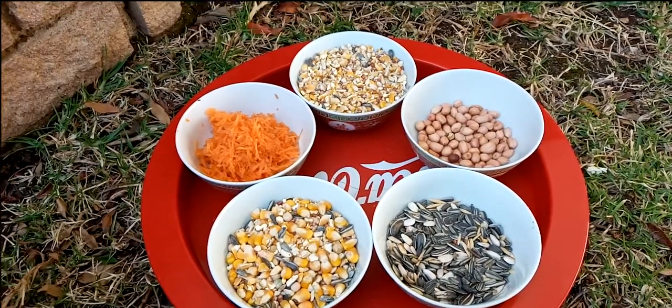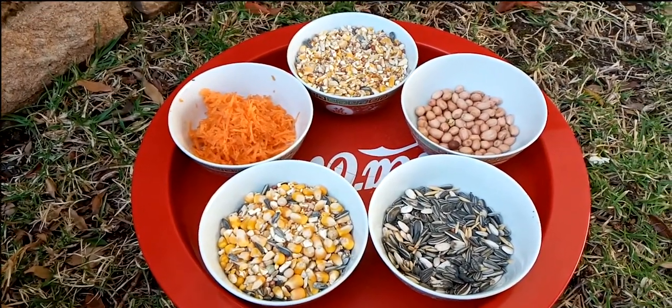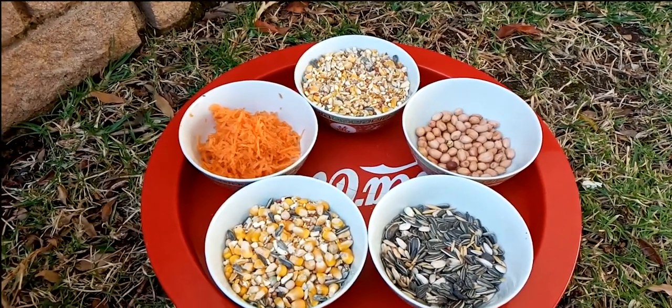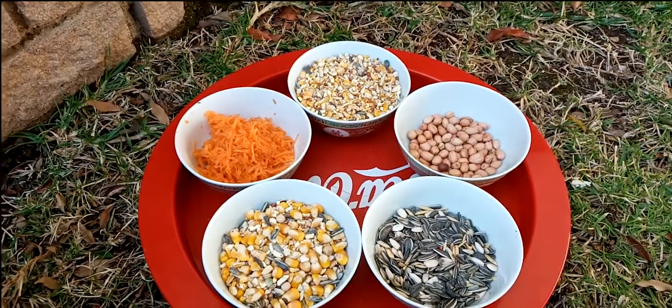What's up world, Sevi here and welcome back to my birdhouse. So over the last couple of days on social media and especially on YouTube, I've been getting quite a few questions regarding pigeon nutrition.